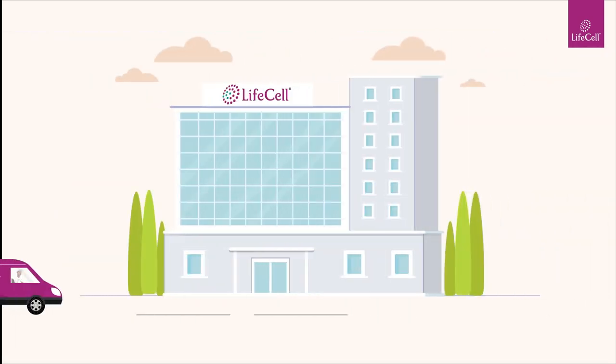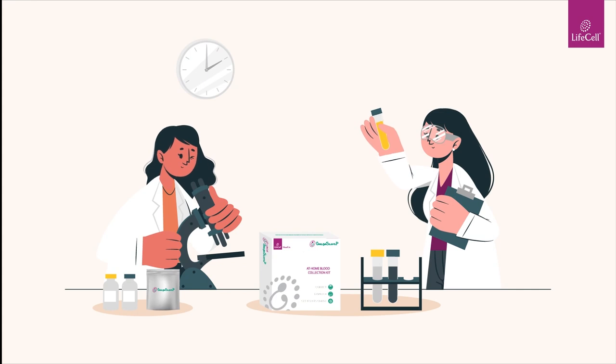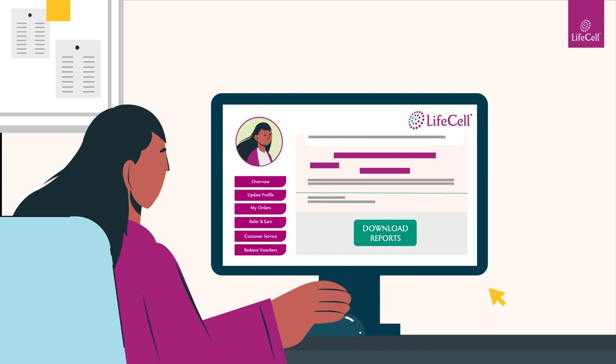As your sample reaches our lab, we'll get to work and send back your results in just a few days. Access the results on your personalized dashboard and email.